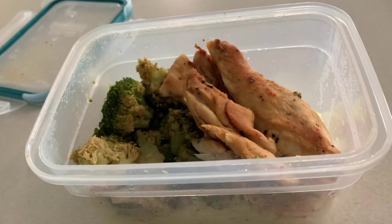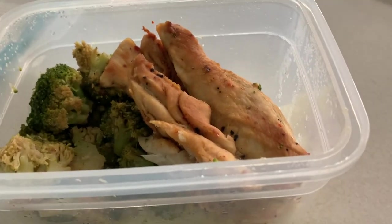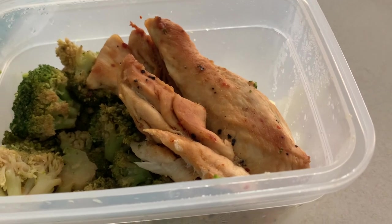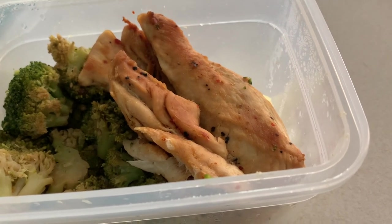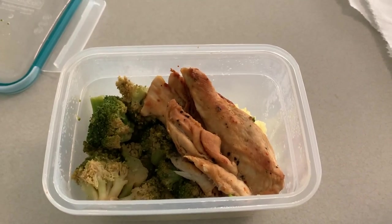Alright, it's time for lunch. What I've got here is 7.7 ounces of chicken breast — it was 9 ounces when I cooked it, but about 1.3 ounces was water weight. I've also got some broccoli — I don't weigh my veggies — and 200 grams of rice. Going to knock this out, get some energy for the rest of the day, and come back for the pre-workout meal.